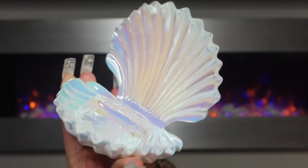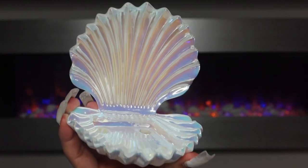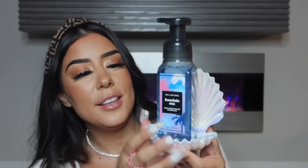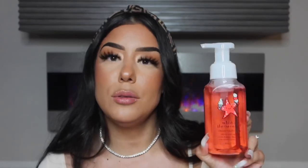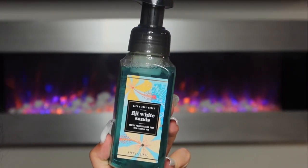To go hand in hand with that Seashell Iridescent candle holder, I had to get the matching hand soap. This is their Seashell Iridescent soap holder. This is also going to go in my master bathroom — it is just so beautiful. And then this is also a new hand soap — Honolulu Sun. Some other new hand soaps that recently launched are What's the Scoop, which is so cute with its little star packaging, Cherry Vanilla Float, Fiji White Sands — another tropical new launch — and Waikiki Beach Coconut.